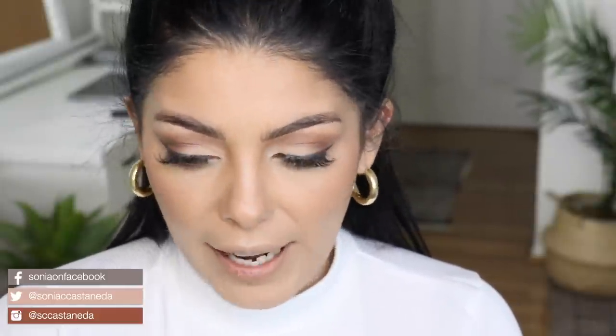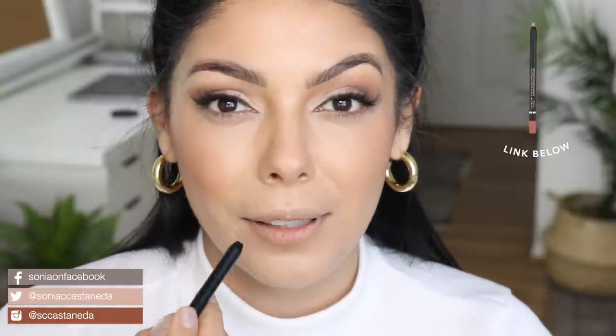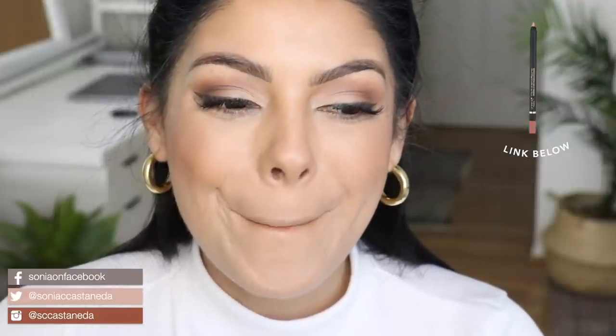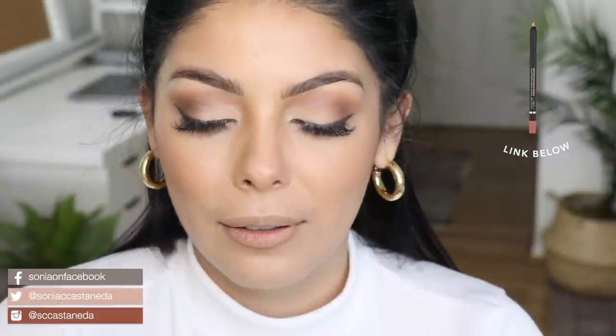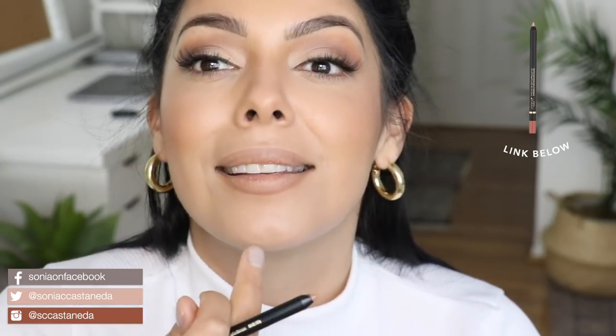Moving on to my lips — if you guys watched my last makeup haul, I'll put a link in the description box down below. I had shown you one of my favorite lip liners: it's from NYX Cosmetics and it's called Nude Beige. NYX Cosmetics is not really stocked in my area, so I thought why not go with L'Oreal because it's in every store. I'm going to go ahead and line my lips, exaggerating a bit because I want them to look big. This color is really pretty because it's like a true nude — I love it because it's not too pink. I was after something more on the brown side versus the pink side.